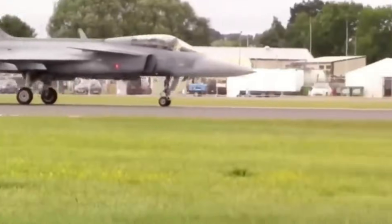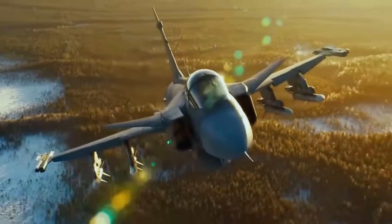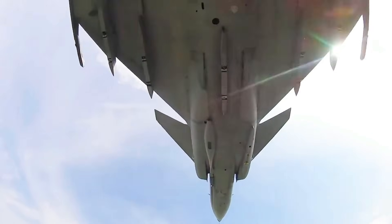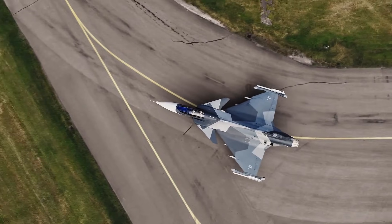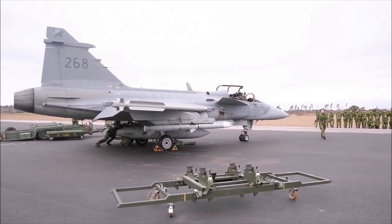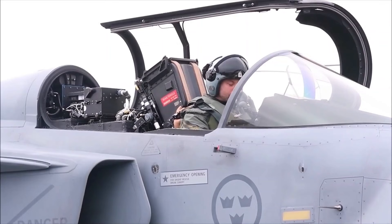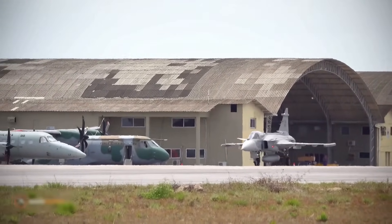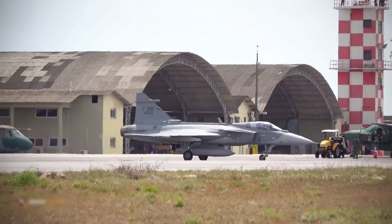The Gripen-E, already admired for its versatility, is elevated to a new level — one where efficiency, independence, and raw performance converge. Nations adopting this combination gain not only advanced technology, but also strategic freedom, operational autonomy, and the confidence to face emerging threats head-on. In an era where air superiority is defined by adaptability and sustainability as much as raw speed, the EJ-230-equipped Gripen-E is not just competitive — it is revolutionary.